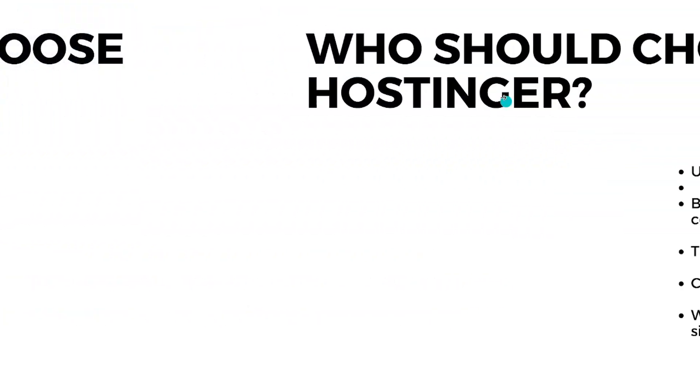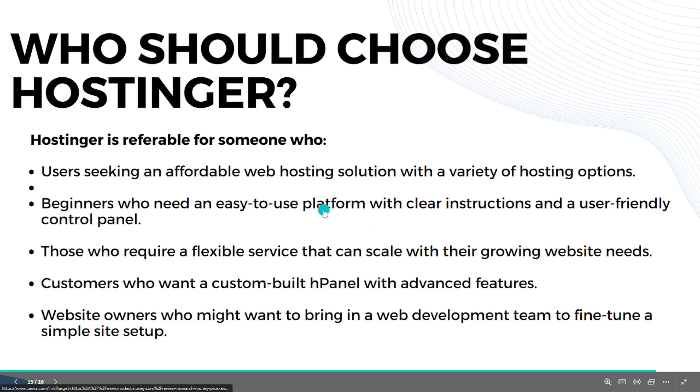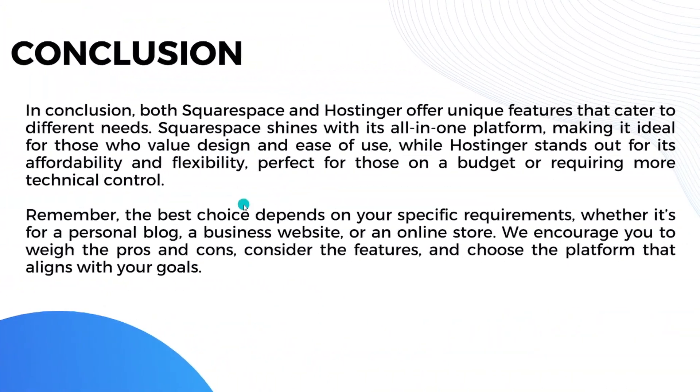Hostinger is perfect for users seeking an affordable web hosting solution with a variety of hosting options, beginners who need an easy-to-use platform with clear instructions and a user-friendly control panel, those who require a flexible service that can scale with their growing website, customers who want a custom built-in panel with advanced features, and website owners who might want to bring in a web development team to fine-tune their site.